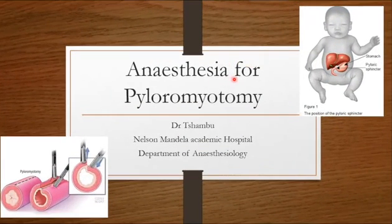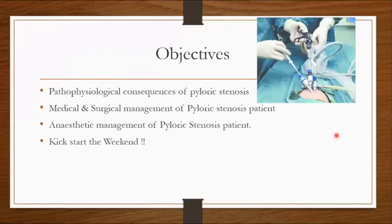We're going to discuss pyloric stenosis and anesthesia for pyloromyotomy. We'll go through pathophysiology and its consequences of pyloric stenosis, medical and surgical management, and anesthetic management.